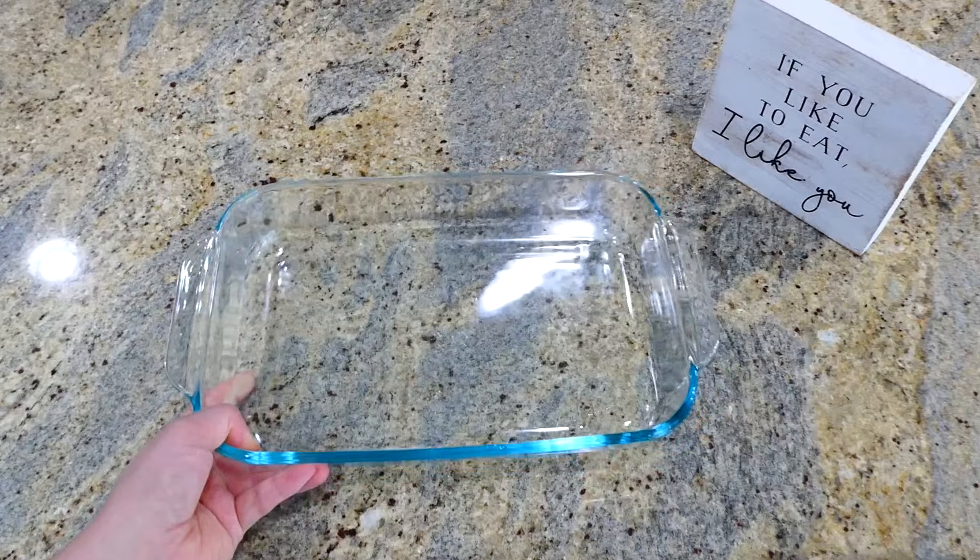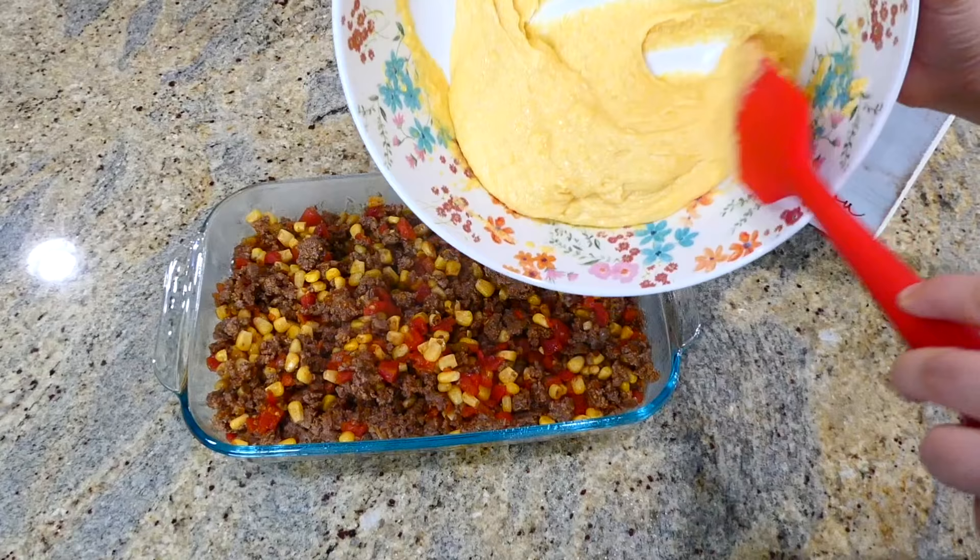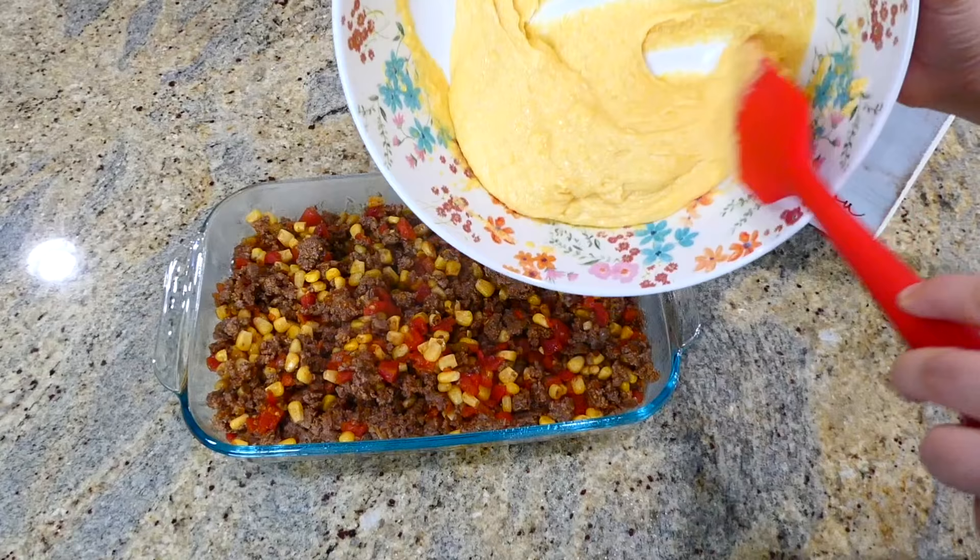Over to my two and a half quart baking dish, go ahead and spray it with plenty of non-stick spray so nothing sticks, then add the ground beef mixture right in there. On top of that ground beef mixture, add the cornbread mix and spread it out as evenly as possible. Bake this in a preheated oven at 350 degrees for about 25 to 30 minutes, or until the cornbread on top is set.